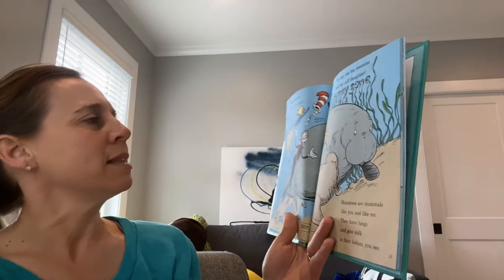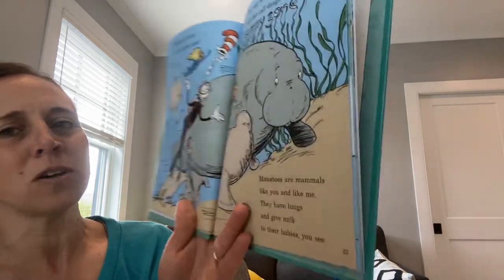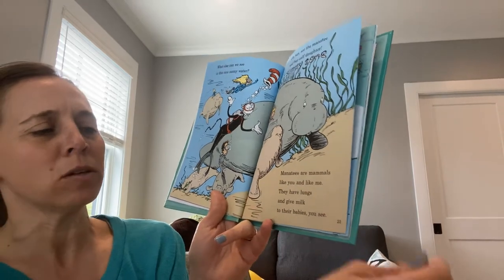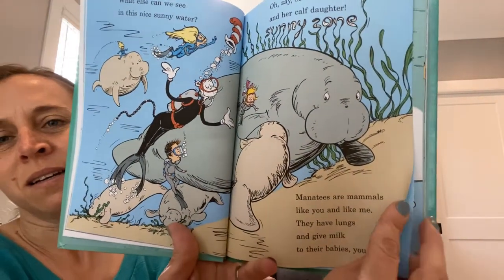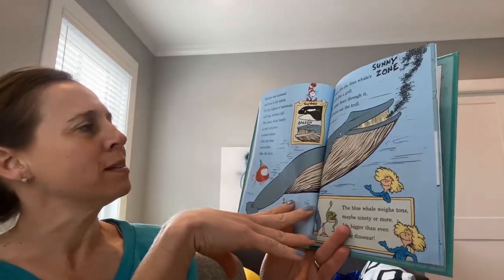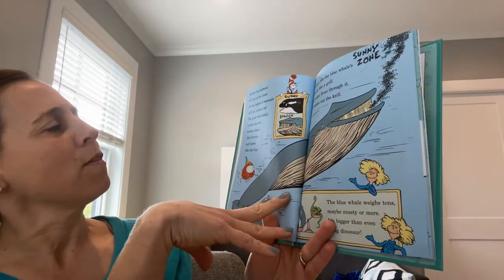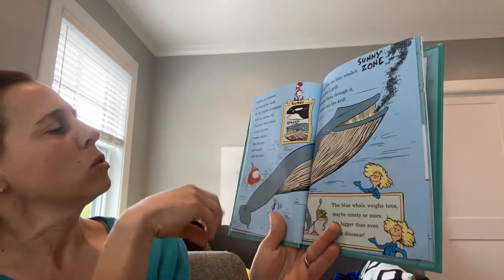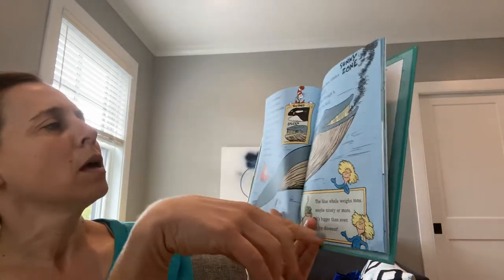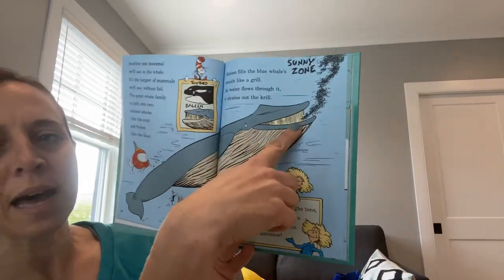What else can we see in this nice sunny water? See the manatee and her calf daughter. Manatees are mammals like you and me — they have lungs and give milk to their babies. Another sea mammal we'll see is the whale. It's the largest of mammals we'll see without fail. The great whale family is split into two: tooth whales like the orca, and baleen like the blue. Baleen fills the blue whale's mouth like a grill; as water flows through it, it strains out the krill.